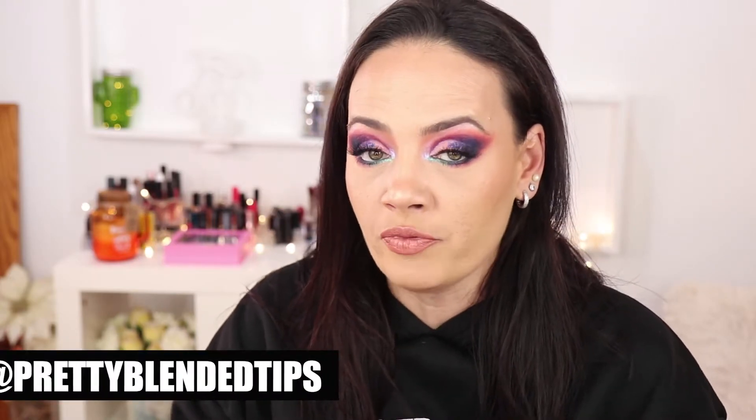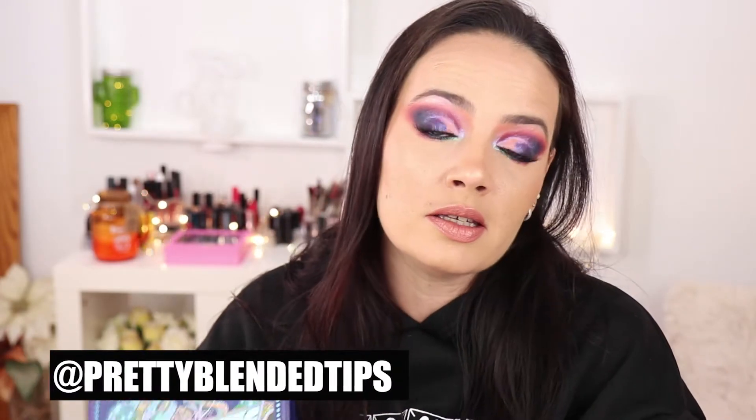Hi everyone, welcome back to my channel. I decided to film three more looks with the most hyped and amazing palette of 2021 from an indie makeup brand — this is the Club Nebula palette from Kaleidos Makeup, in collaboration with Angelica Nuquist. I'll link the channel. I already filmed a video with my first impressions of the palette, which I think is amazing. The palette is coming back in stock in May.